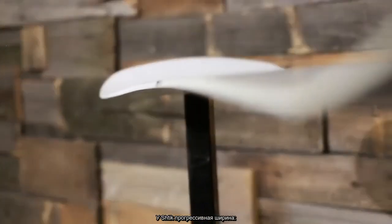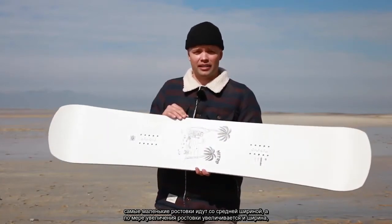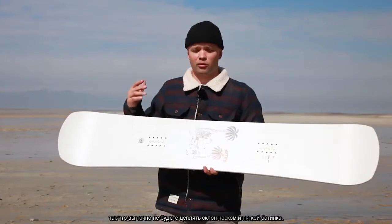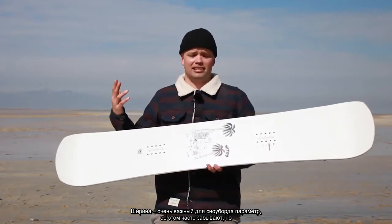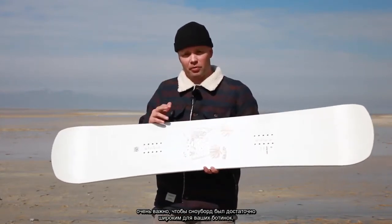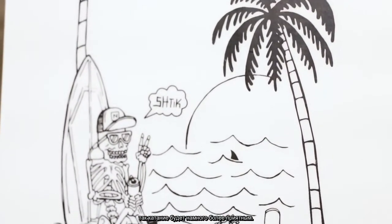The Shtick has a progressive width, which means that the smallest size starts with a kind of medium width and then the bigger freestyle sizes get wider and wider, so it really ensures that you're not going to have any heel or toe drag. The width of snowboards is kind of a lost subject, but having a board that's wide enough for your boot is very important and it's going to be way more enjoyable for you to snowboard on the mountain.